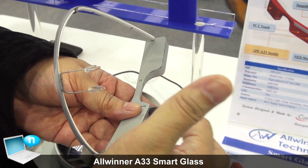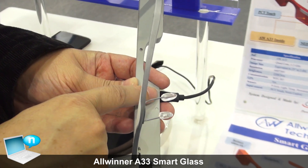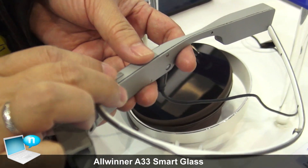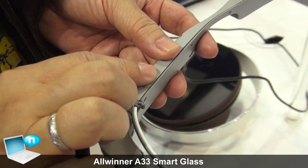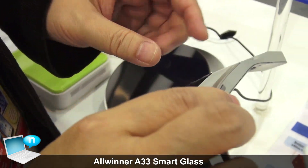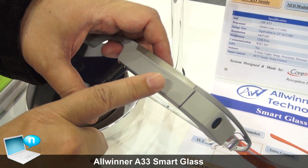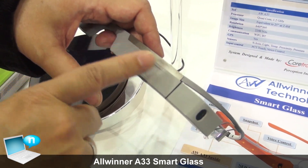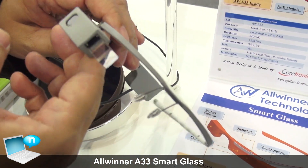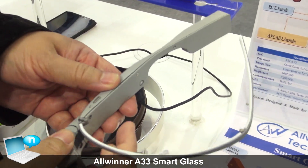There's a micro USB port so you can charge it from here. There's a power button here, and a button here that you can use to take a photo. Here is a touchpad that you can use for scrolling — to scroll through photos from here. And here is where the camera is located.